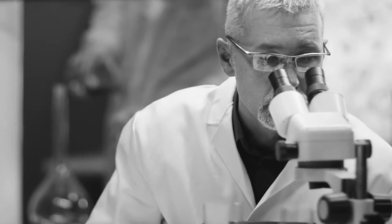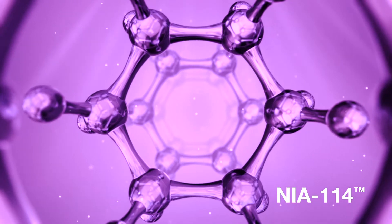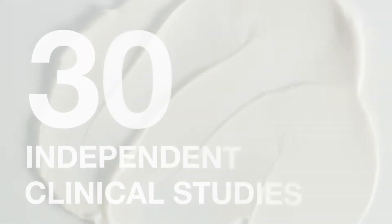Initially invented more than 35 years ago by two leading biochemists, NIA-114 is backed by 30 independent clinical studies, 90 global patents, and 150 published papers.